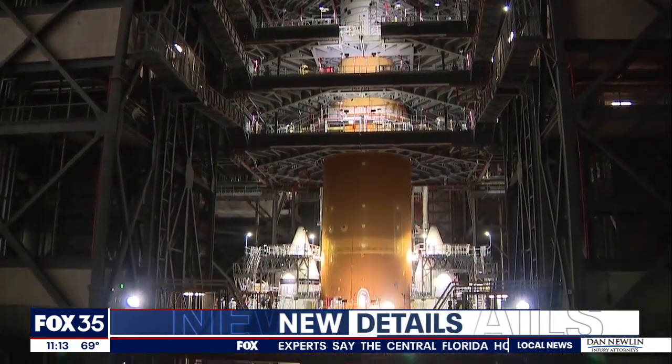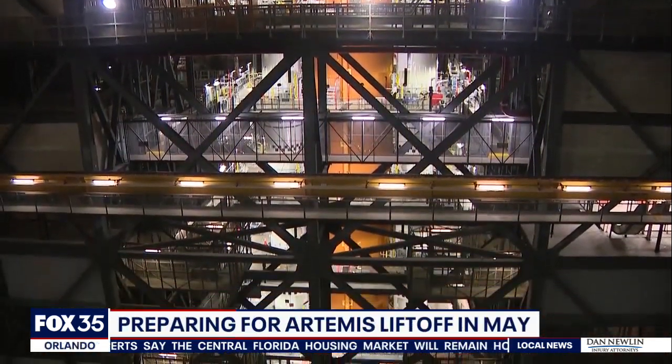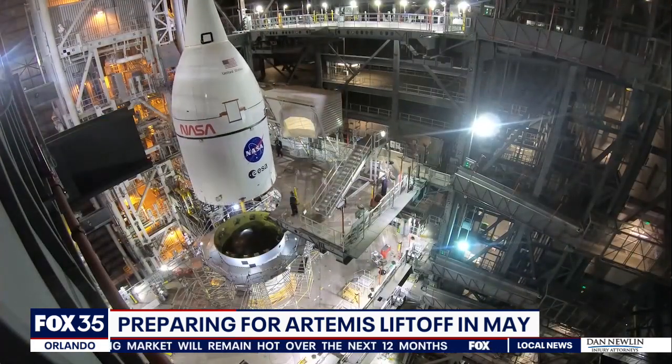NASA is making strides on their mission to the moon, a decade in the making, finally seeing the fruits of their labor. Back in October, NASA completed the stacking of the rockets, meaning they put all the parts together.